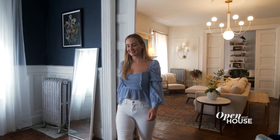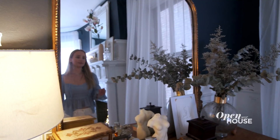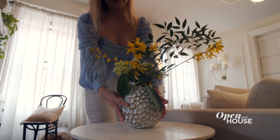Hattie is a lifelong New Yorker who actually grew up in this apartment. And when her parents finally moved, they were able to transfer the rent-stabilized lease to their daughter. That's when Hattie made it completely her own and discovered her love of interior design.